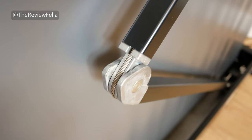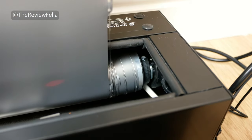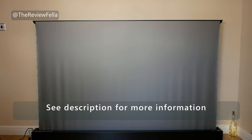So there you have it — the most excellent Vivid Storm ambient light rejecting, tab tensioned, electric floor rising projector screen. It really is something special, and it's going to be my preferred screen from this point forward. There is just no going back once you experience the quality and the convenience of a screen like this. Remember to check out the description of this video for more information and links to places where you can buy this screen, including Amazon and Alibaba where you might make some further savings.